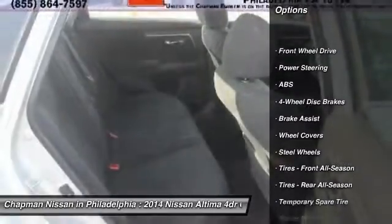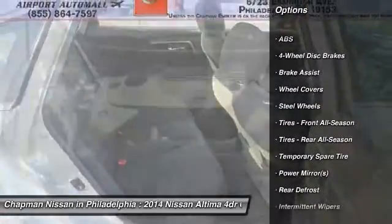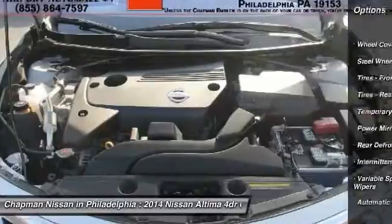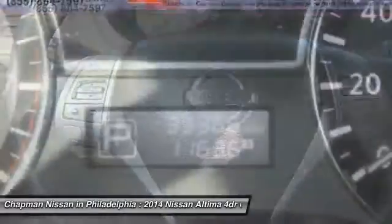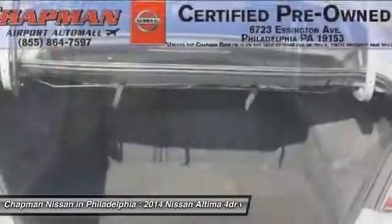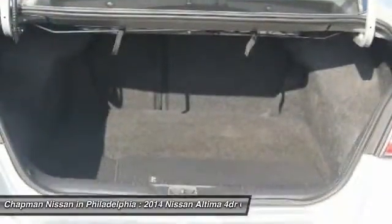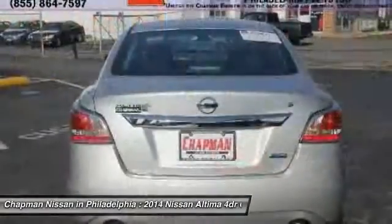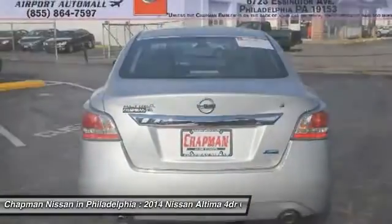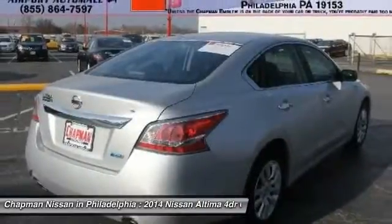Please call us and we will be happy to verify availability and set up a time for a hassle-free test drive. Don't wait until it's too late. You can find more information on this Altima on our website, www.chapmannissan.com, including additional photos, a complete vehicle history report, and the complete PureCars Value Report.